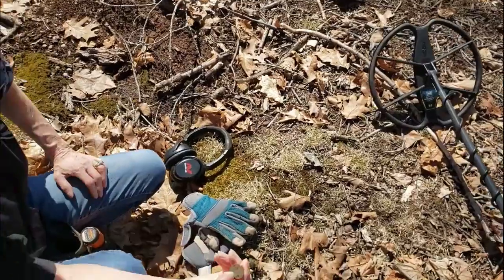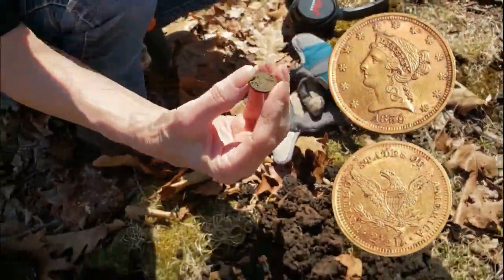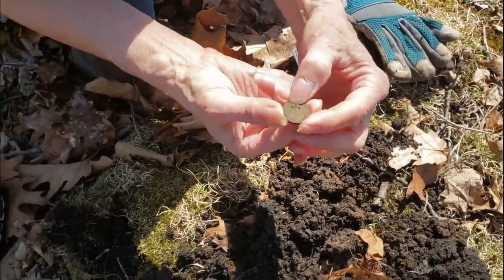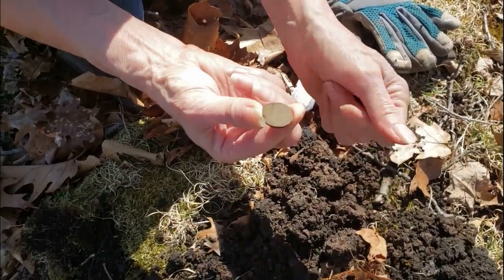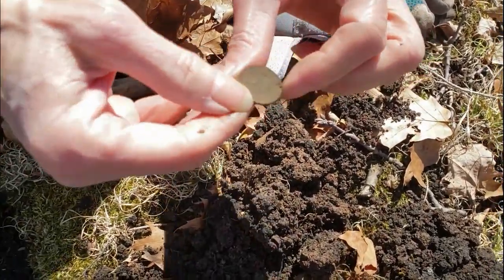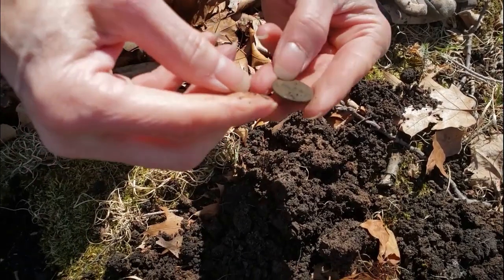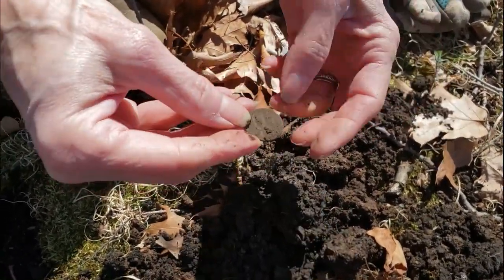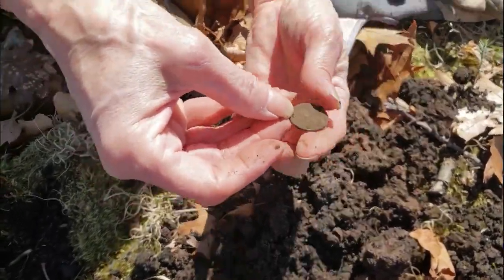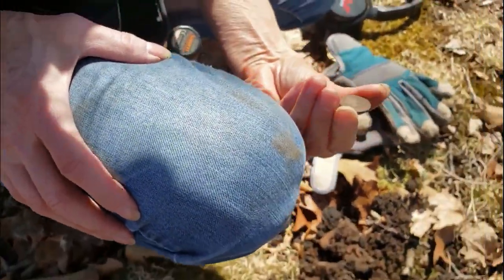Cindy and I are back in the land of gold coins, moving through the same spot working our way down. Cindy just came up with a coin — looks like a penny. That's usually good when it doesn't pop right out; it was down there deep. It's got to be an IHP or wheatie. Please! Even some of the older stuff's only four inches down here.